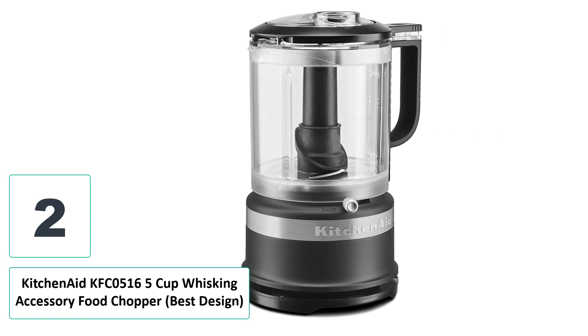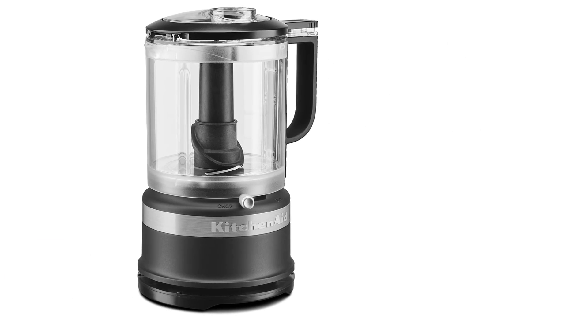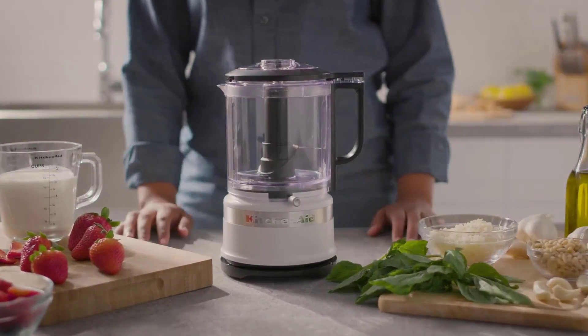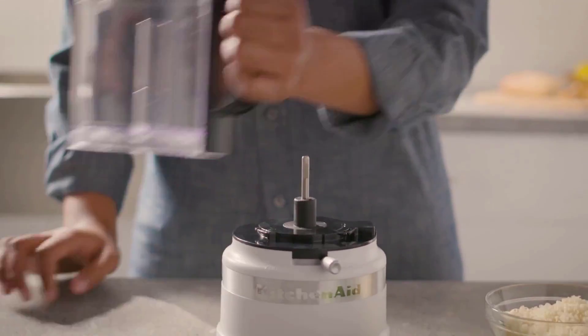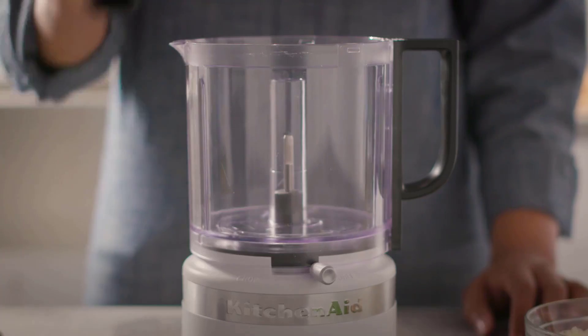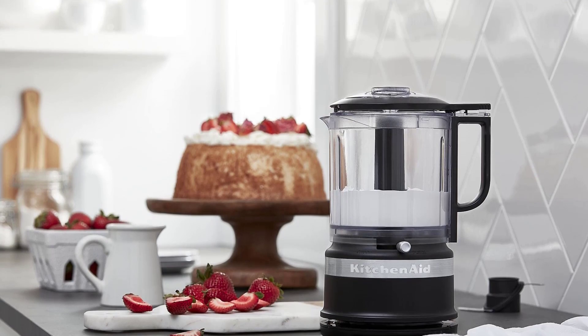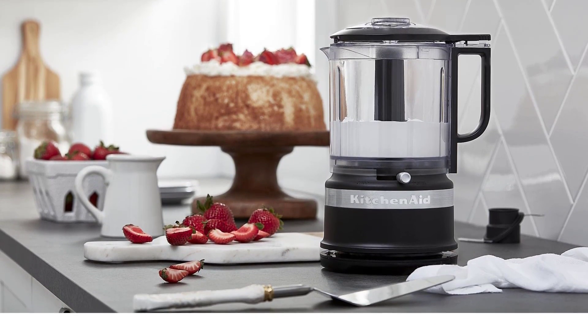Number two: KitchenAid KFC0516 5-Cup Whisking Accessory Food Chopper — best designed. The Cuisinart Mini-Prep Plus is definitely the best value in the mini food processor category, but if you are willing to spend a little more, or if the design aesthetic of your appliance is as important as the function, then the KitchenAid KFC0516 5-Cup Whisking Accessory Food Chopper is the mini food processor for you.